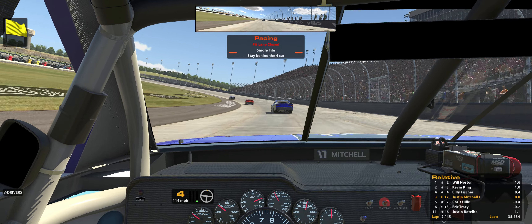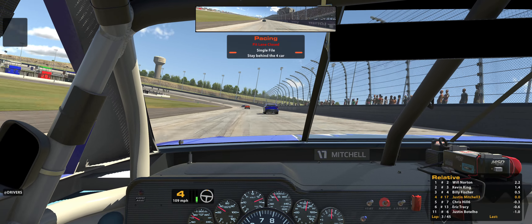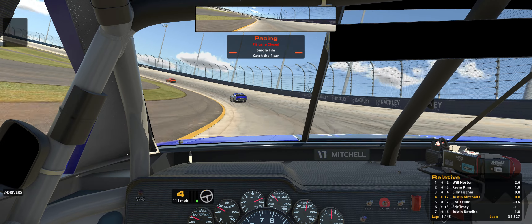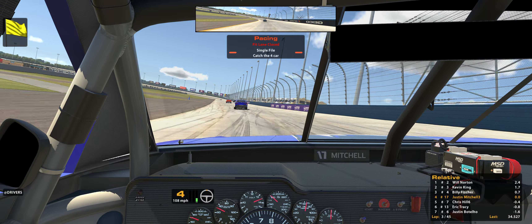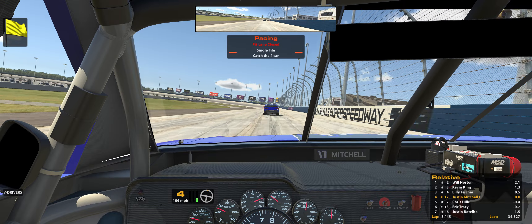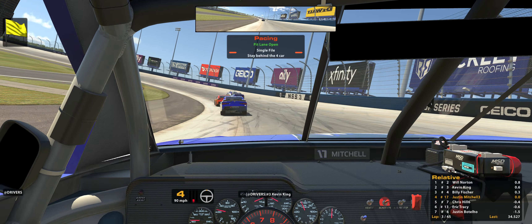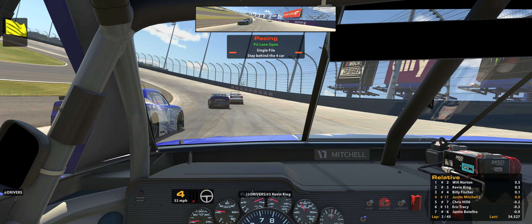Obviously only being on lap three now, it's pointless to pit. So we'll line them back up and do it again. This time we're going to be on the outside, which isn't where I want to be, but I'll try to get down to the inside as quick as I can. Keep roads open. Time to pit — I know, right.